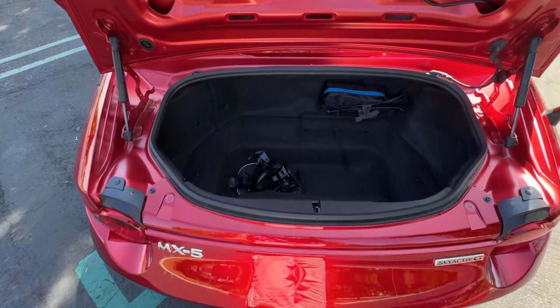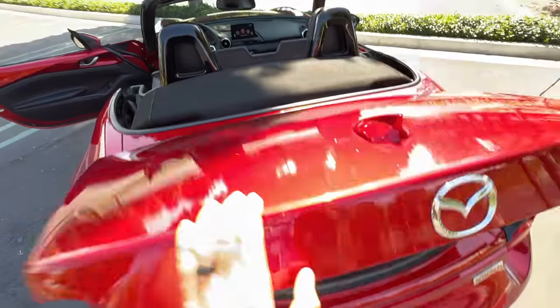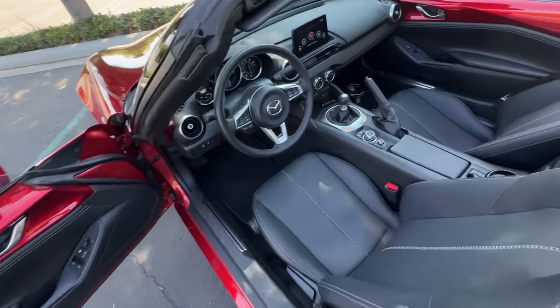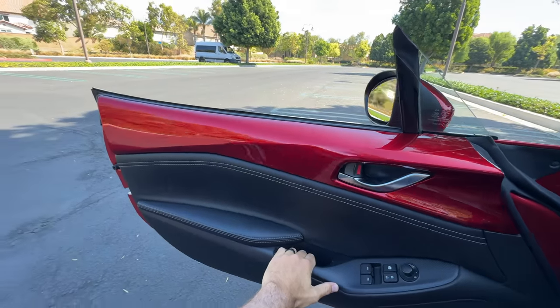Reach in to pop that trunk lid — it doesn't pop up unfortunately, and inside is just five cubic feet of space with not a very large opening, so you're not going to bring your golf clubs. Stepping in and closing up that door, which does have smart keyless entry.